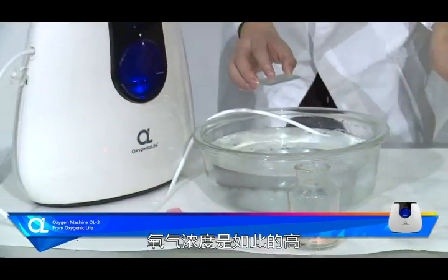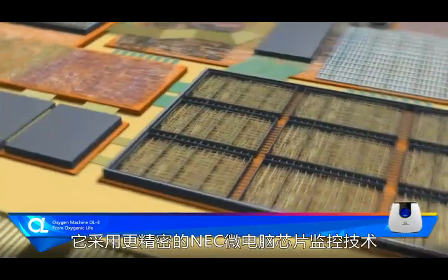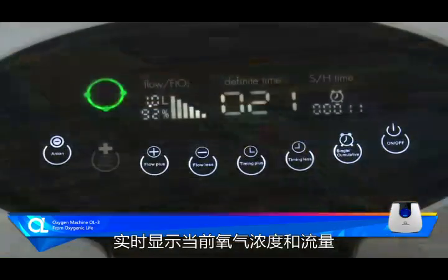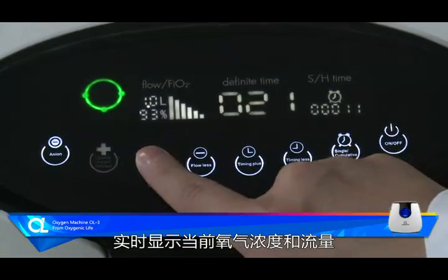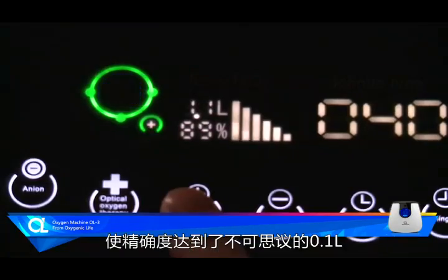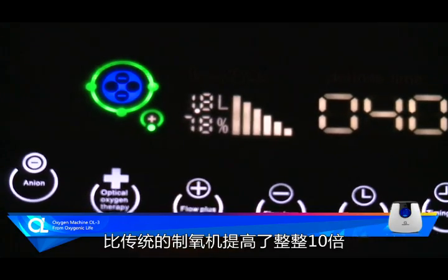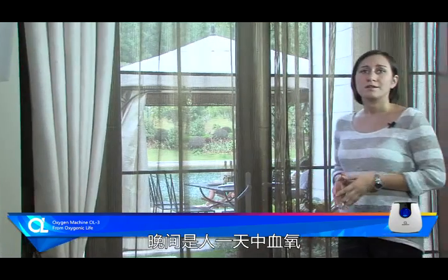Really incredible! The oxygen concentration is so high! The OL3 uses a high technology computer chip and the display shows the current oxygen concentration and flow. So the accuracy achieved is incredible — 0.1 liter — and the oxygen increases by more than 10 times compared with the traditional systems.